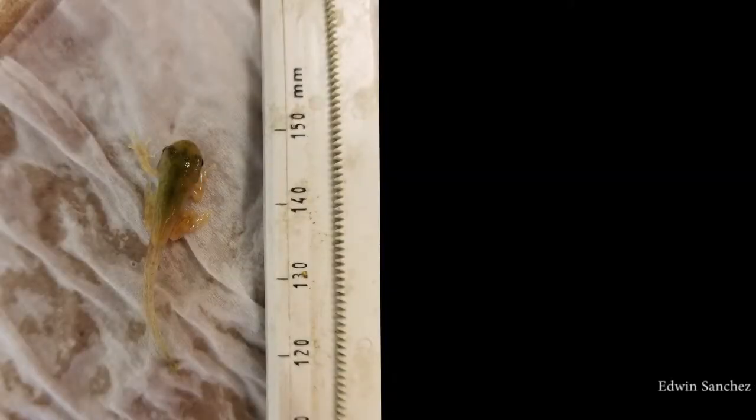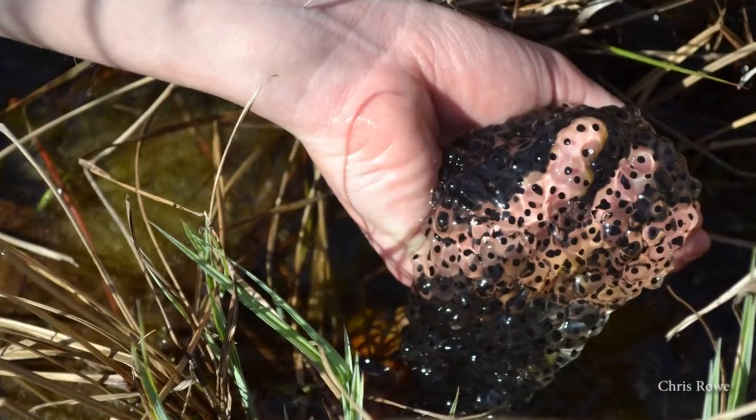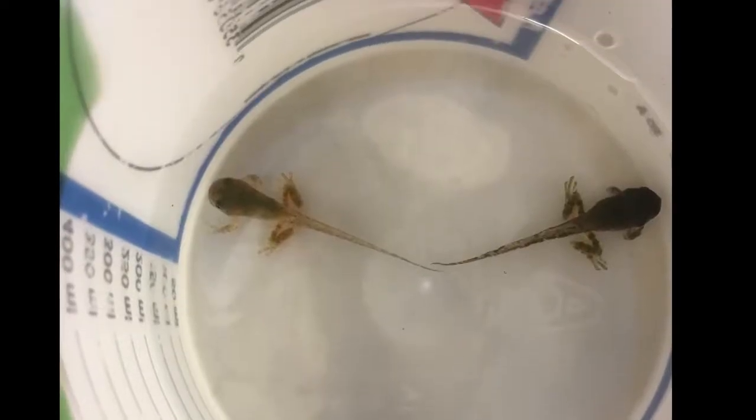So when a tadpole changes into a frog, it's called metamorphosis, and the timing of metamorphosis and the growth that happens in the larval period leading up to metamorphosis can really impact their chances of survival as an adult. I'm looking at how conditions in the larval period, while they're tadpoles, affect their probability of survival as adults.